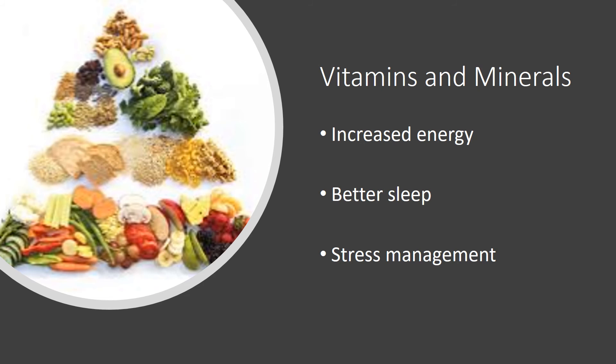Plant foods are higher in vitamins and minerals than animal foods. These provide you with more energy throughout the day for activity, can promote healthy sleep patterns, and can overall decrease stress. Vitamins and minerals are also linked to decreasing your risk for chronic diseases such as cancer, heart disease, hypertension, and diabetes.